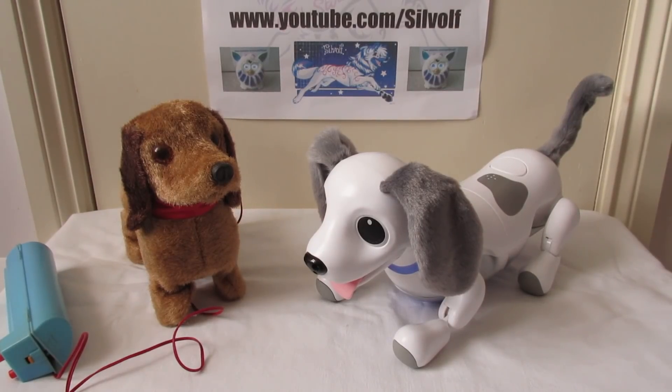Hey guys, this is Solvolf, and I'm going to do a video today about the differences in technology through the years. I've basically got an old robot and a new robot, and I'm going to be telling you how technology has come since the old one was made.